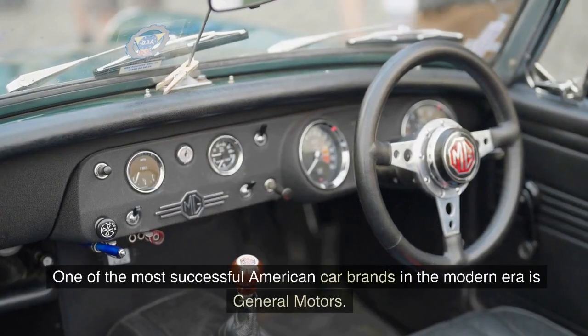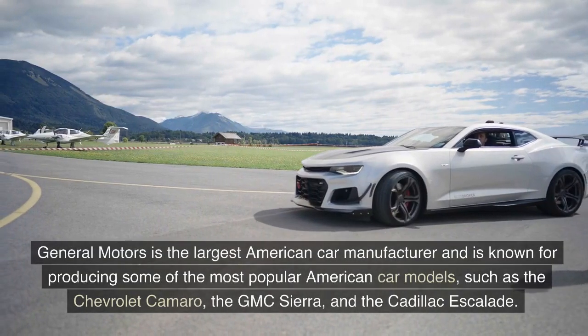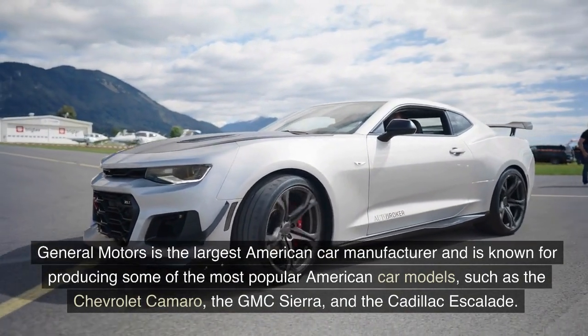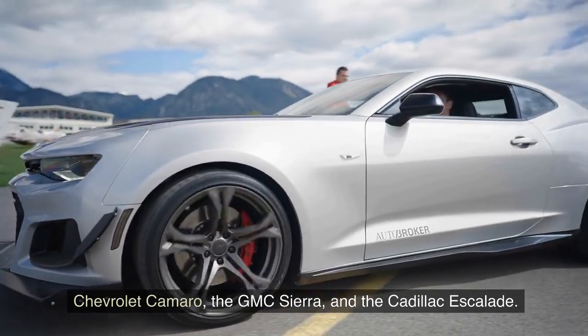One of the most successful American car brands in the modern era is General Motors. General Motors is the largest American car manufacturer and is known for producing some of the most popular American car models, such as the Chevrolet Camaro, the GMC Sierra, and the Cadillac Escalade.